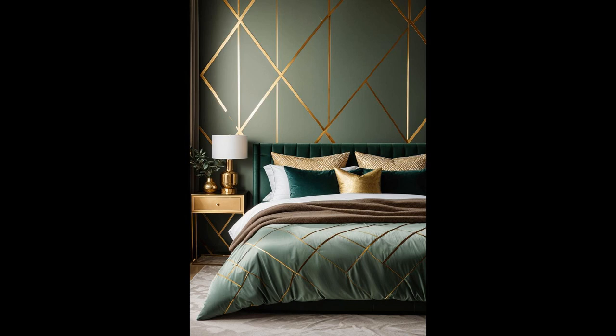Each geometric shape, painted in gold, catches the light in a way that is subtly captivating, ensuring that the wall becomes a focal point rather than blending into the background. Not only does it add depth and character to your space, but it also reflects your unique taste, showcasing a blend of luxury and tranquility that makes your bedroom truly yours.